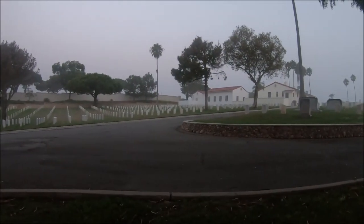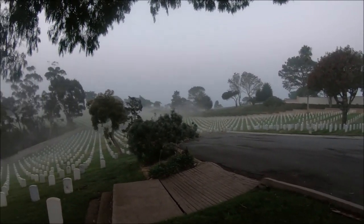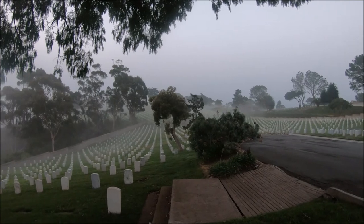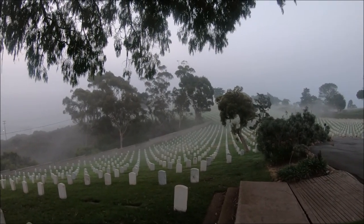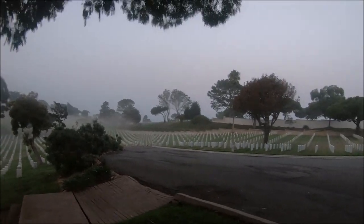Good morning birding friends. This is Everett with the Birding Voyage where we visit different birding hotspots every month. Today we are visiting Point Loma in San Diego, California. We're going to be visiting a few different places. Right now I'm at the Fort Rosecrans National Cemetery which is close to the point of Point Loma. The sun's just coming up — it's about 6:30 in the morning. Really excited to see what we can find today and it should be a great day.